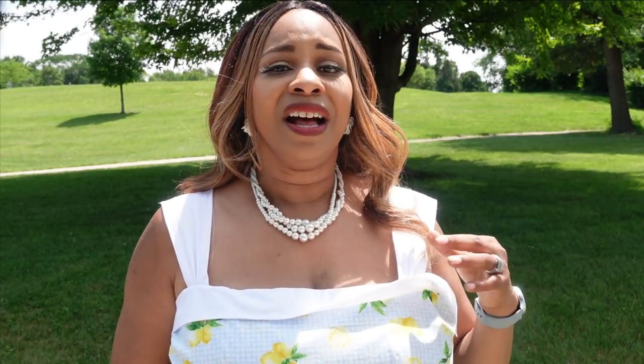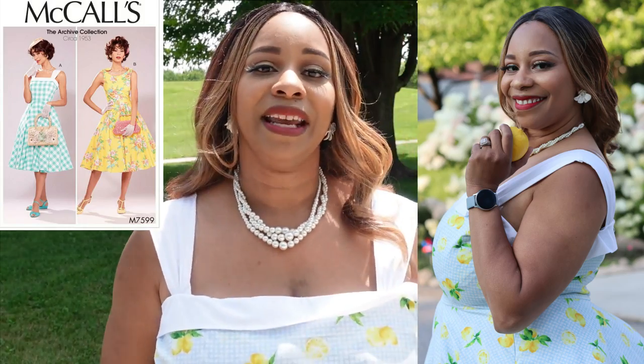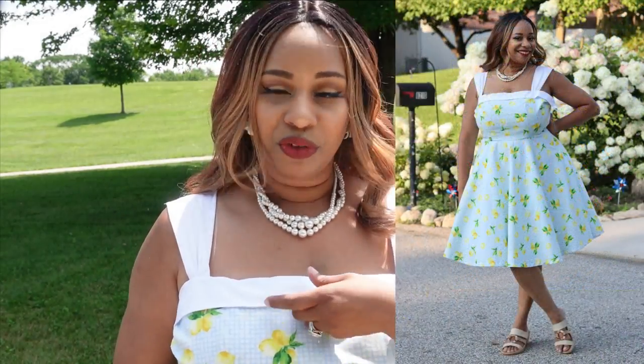I used McCall 7599 to make my dress, specifically view A. I didn't make the whole dress with that pattern — I made the upper part, and I'll explain that more within this review. When I initially noticed this pattern, I thought it was super cute but wasn't sure which fabric to use. But when I purchased this fabric and reviewed my patterns again, I thought this would be perfect because the model had on gingham and the background of this fabric is gingham as well. I was able to use white fabric as contrast and I loved how the combination came together.